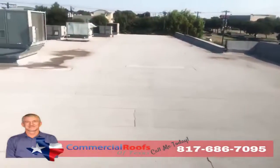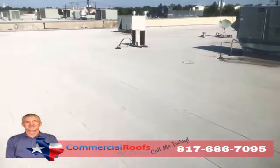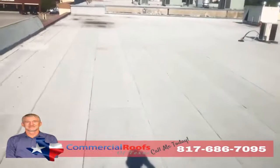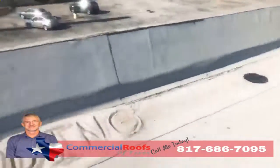This is Matt with Commercial Roofs of Texas, up here doing an inspection. The customer has a modified bitumen roof on a strip center, and they've got leaks. The first thing I want to check for is granule loss from hail, from wind, any kind of storms coming through the area — because what happens is it knocks the granules off, and if you don't have proper drainage, what do you get?